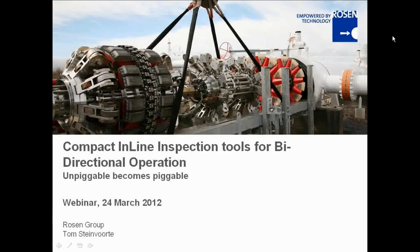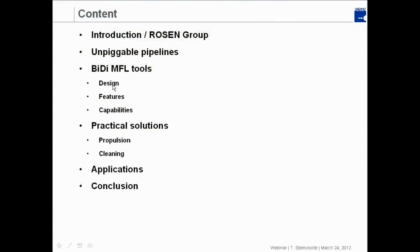Hello, good morning or good afternoon to you all. First of all, thank you very much for attending this webinar. Today I'd like to discuss the ultra-compact in-line inspection tools for bi-directional operation. This new development provides new opportunities for the inspection of pipelines that used to be classified as unpigable. I'd like to first take you to the content of today's presentation, starting with an introduction of the company, the Rosen Group.